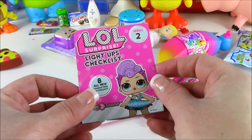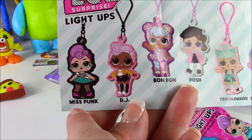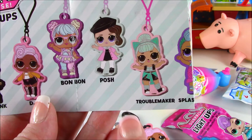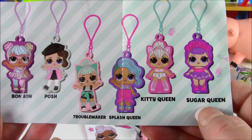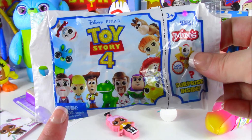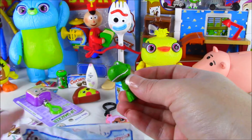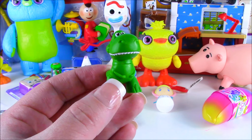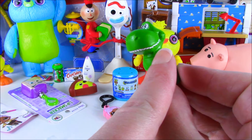And the Series 2 light-ups checklist. Let's see the other characters we can collect. We can get Miss Punk. We got DJ Bon Bon. She's one of my favorites. Posh, Troublemaker, Splash Queen, Kitty Queen, or Sugar Queen. Toy Story 4 Mini Blind Bag. There are so many characters from the new movie. Let's see which one we get. Look at that. We actually got Rex. One of the coolest dinos in town. Here he is, Rex. He's all green with a big white chompy smile.